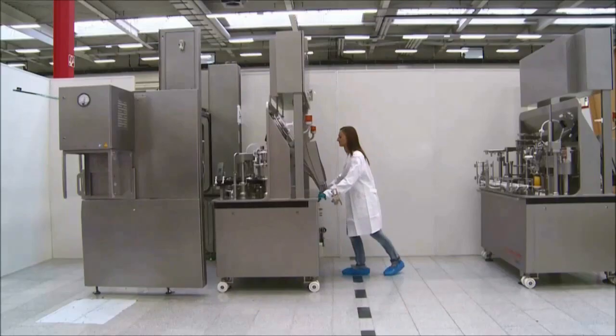Here's a view inside our 3D model of the facility showing some of those offerings. All the way on the left is the FlexPro system — filling system made by Groninger, isolator by Zeal. The VarioSys systems in the center and right — filling systems made by Bausch and Strobel, isolator by Scan. With these different systems, you can have variable types of filling capabilities to do either pre-sterilized components or bulk components or a combination of the two.